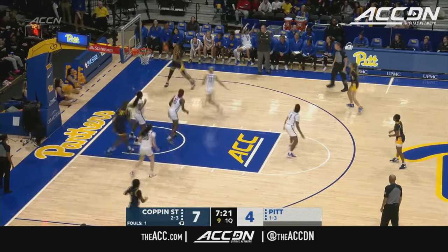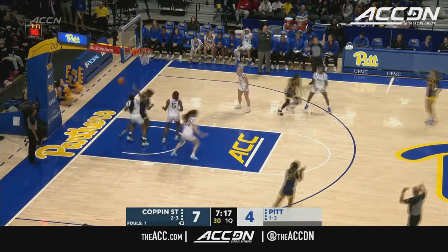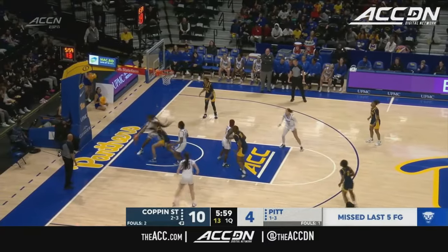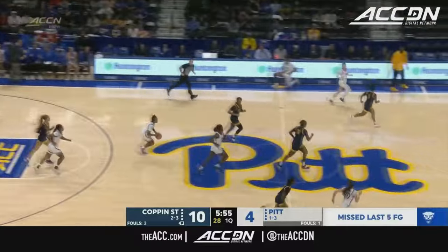Ten on the shot clock. Outside, three ball from Blackstone rolls in. Open player, and I think Pitt needs to kind of do the same on offense on their end. Lawrence driving, trying to go down low with Blackstone. Can't find her though, and Pitt goes the other way with numbers.